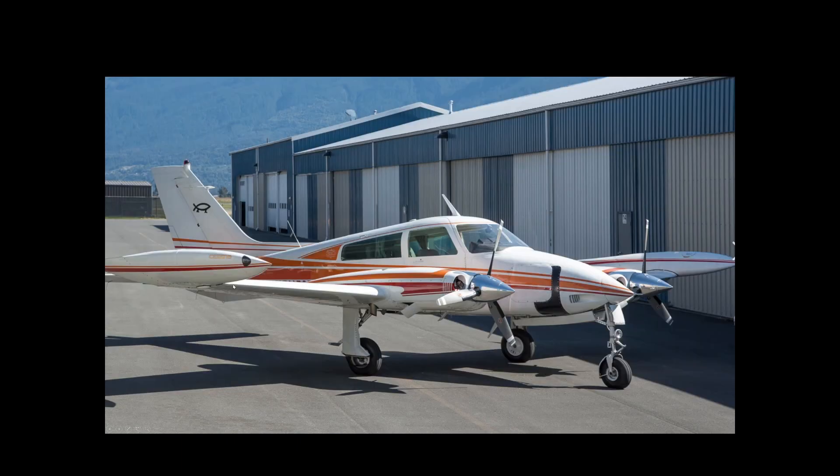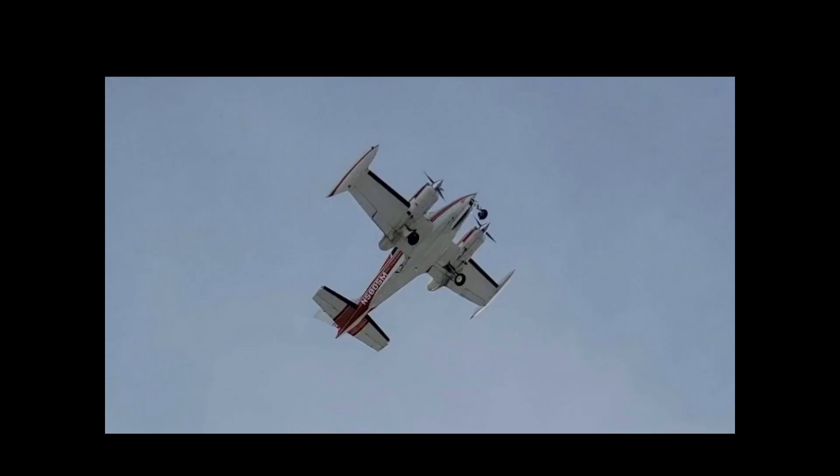This is the aircraft — a 1969 Cessna T310. Here it is flying overhead, captured right before the crash.